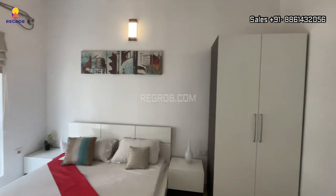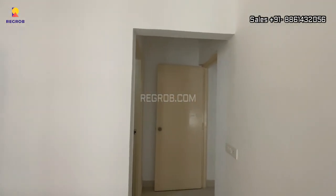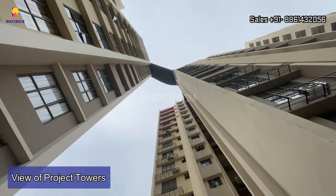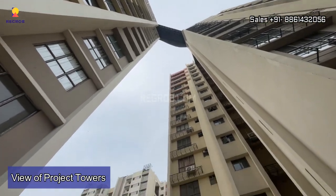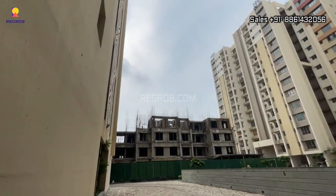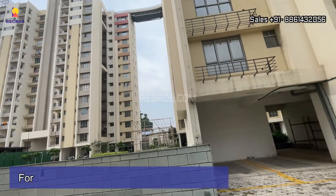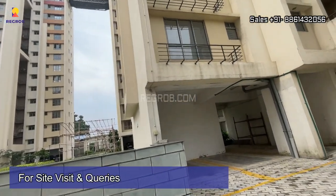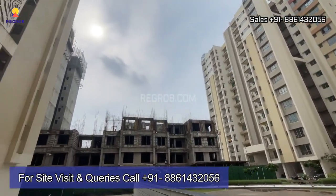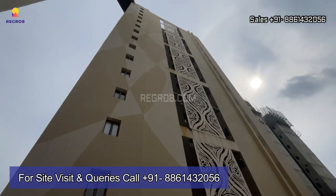So viewers, we have shown you a 2 BHK model flat of Siddha Suburbia. I hope you all liked this video. Thank you.